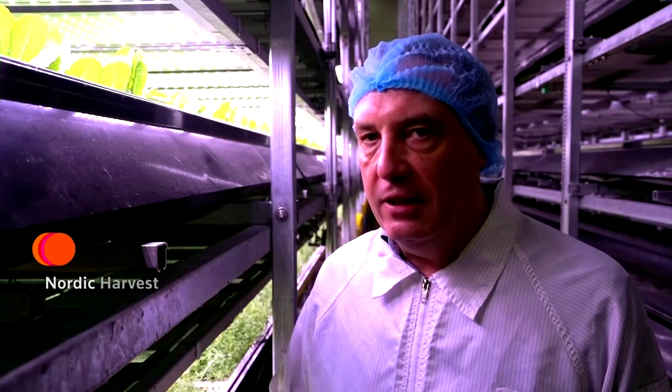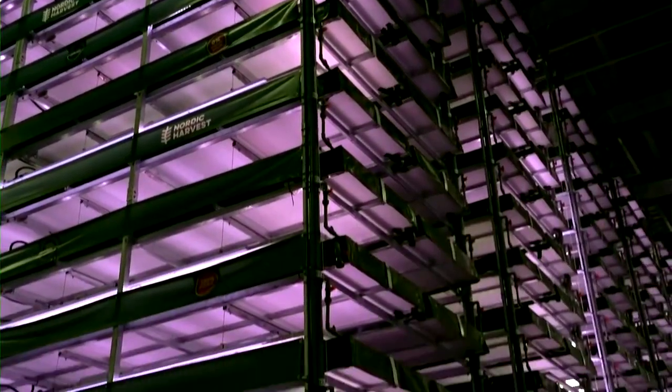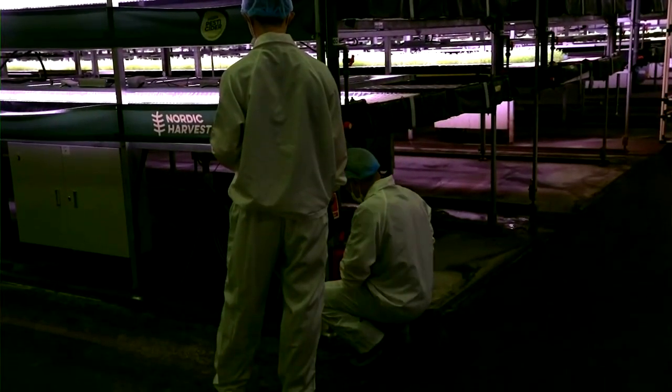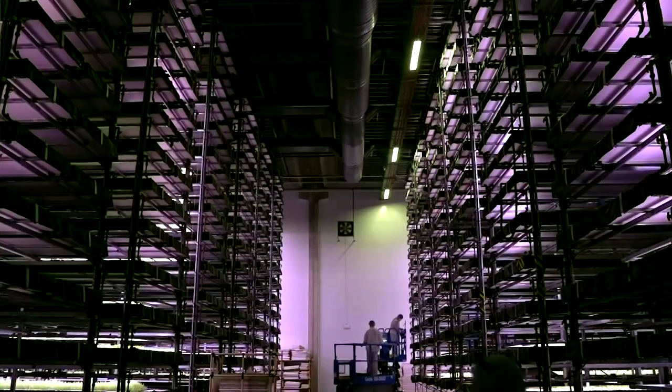I was frustrated that traditional agriculture practices did not cater for using lesser space than we do today. So after a lot of thinking, I found out that maybe vertical farming would be able to produce much more food on an optimized space inside cities, without use of pesticides, and to cater for agriculture land to be converted back into their original state, namely forests.